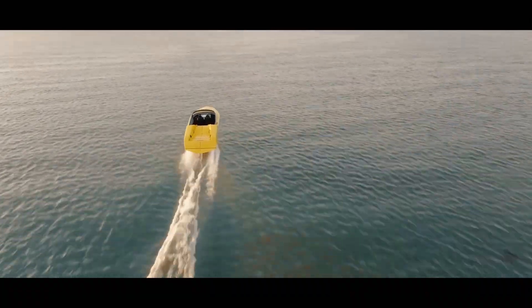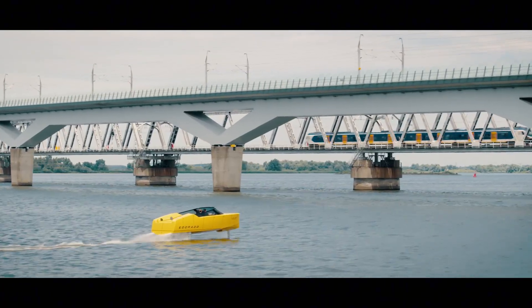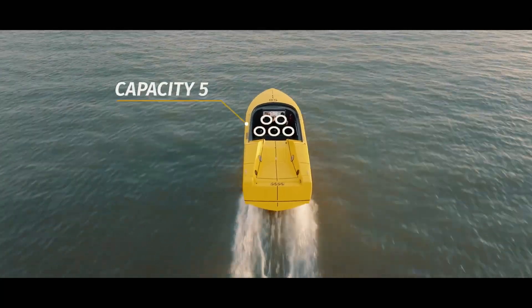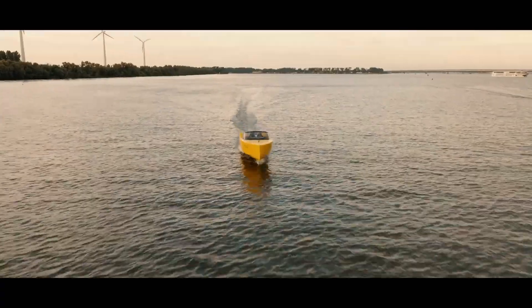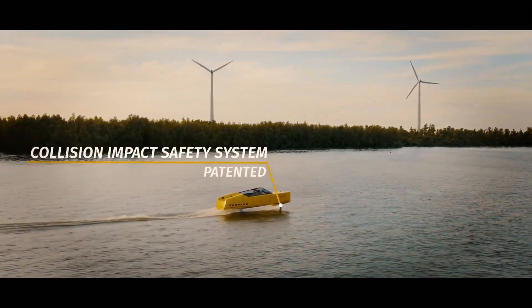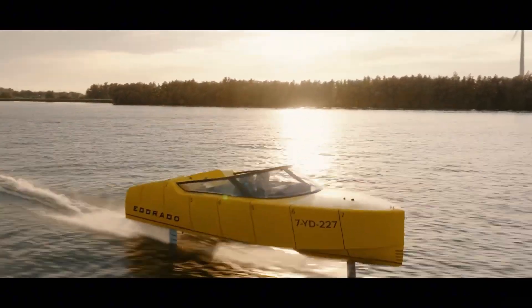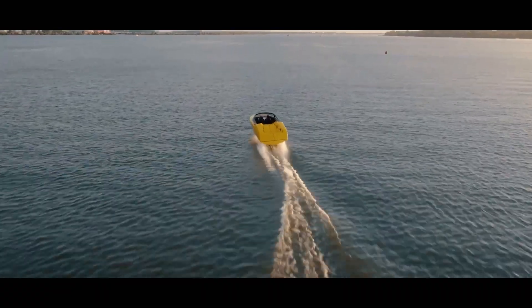Its twin hydrofoils automatically lift the hull out of the water, reducing drag by over 60%. An intelligent control system adjusts the foils up to 100 times per second, ensuring unmatched stability, efficiency, and safety. With a 250-kilowatt motor powered by an 80-kilowatt-hour battery pack, the hydrofoil reaches speeds of 38 knots and delivers a range of 40 nautical miles at 25 knots.